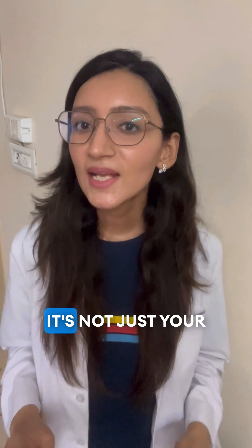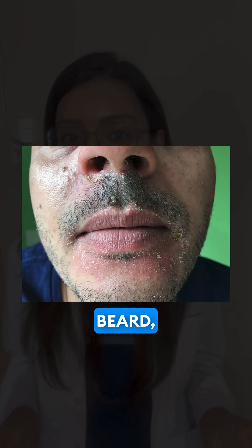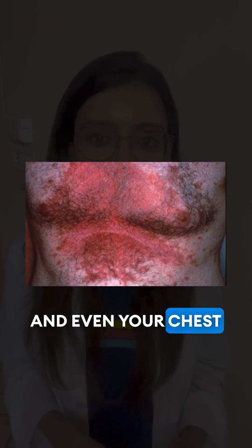Factors like stress, hormonal changes, and cold and dry weather can invite this unwanted guest to overstay. It's not just your head that suffers — this condition can also appear around your nose folds, your eyebrows, beard, behind your ears, and even your chest and back.